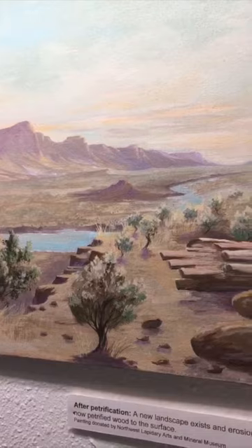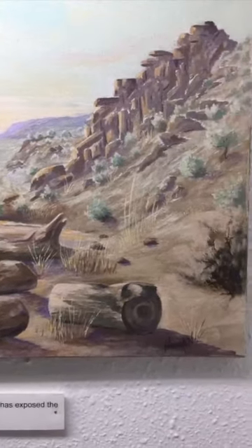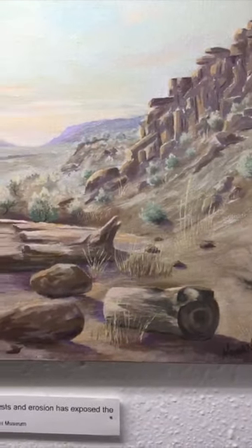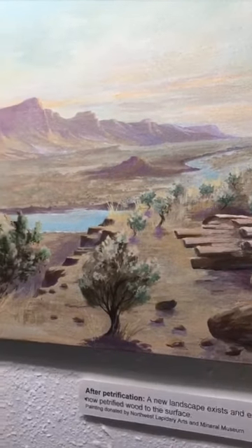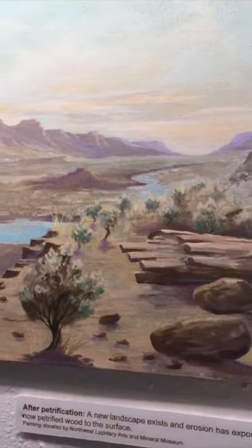This scene represents the landscape long after petrified wood has formed. Erosion has exposed the petrified wood that was buried in the previous picture, and now it's at the surface.